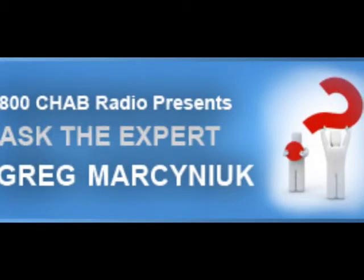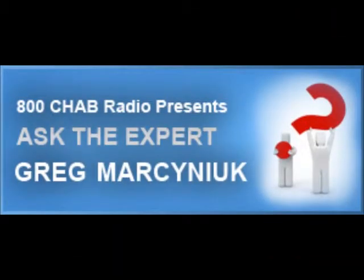800 CHAB is proud to present Ask the Expert. Here's Rob Carney with Greg Marsanek from Heritage Insurance, our insurance expert.